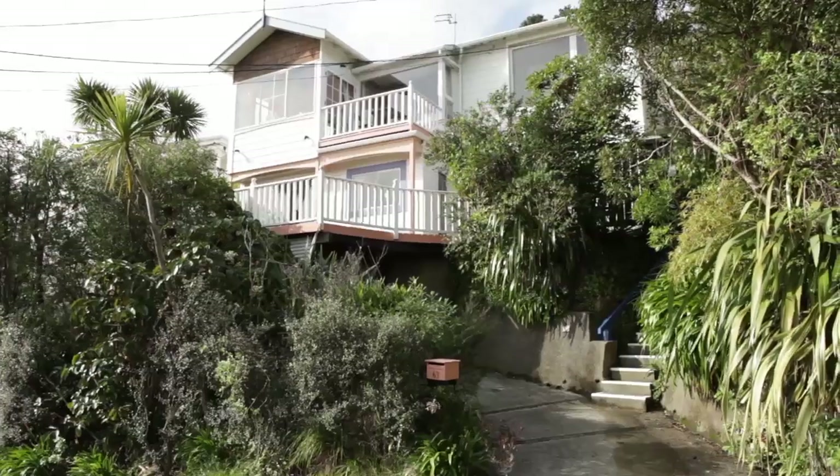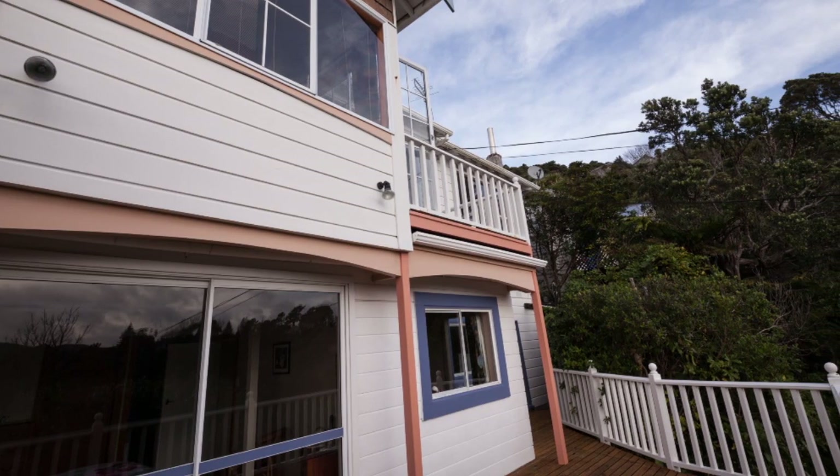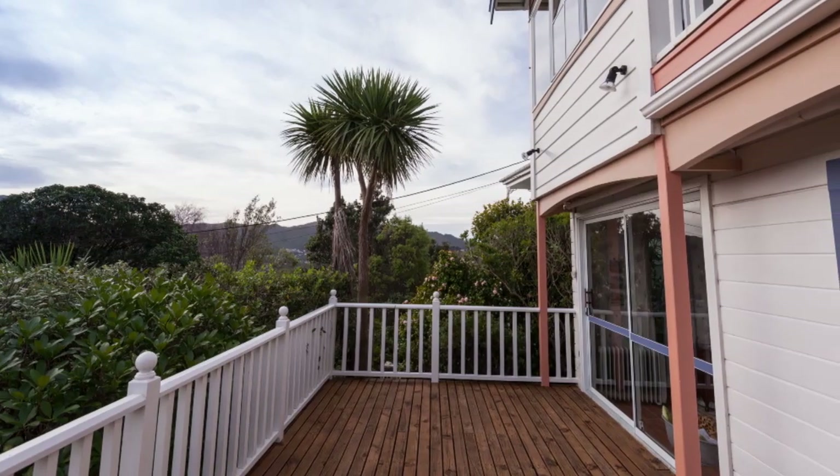This property has the essential drive-on access with an enclosed carport. The large decking areas take full advantage of the sun and splendid views out over the valley.